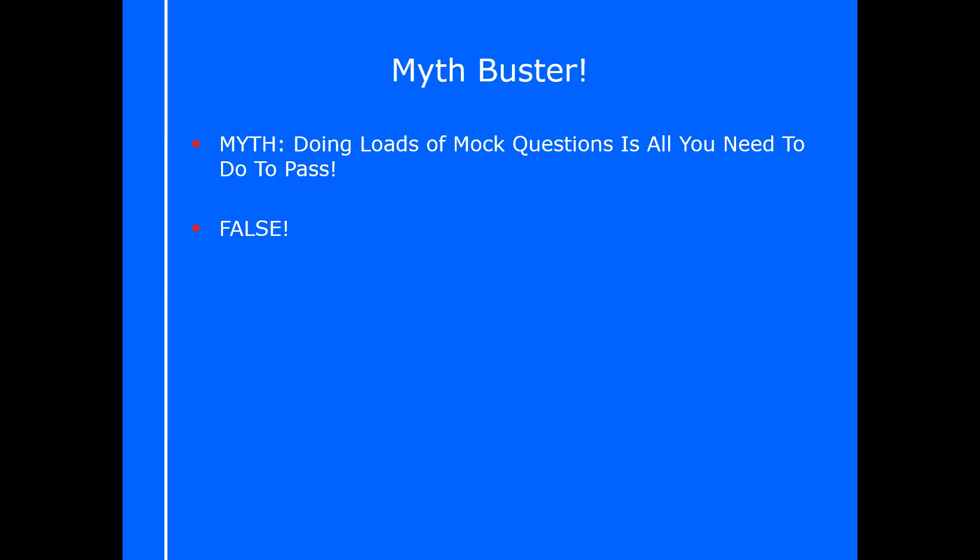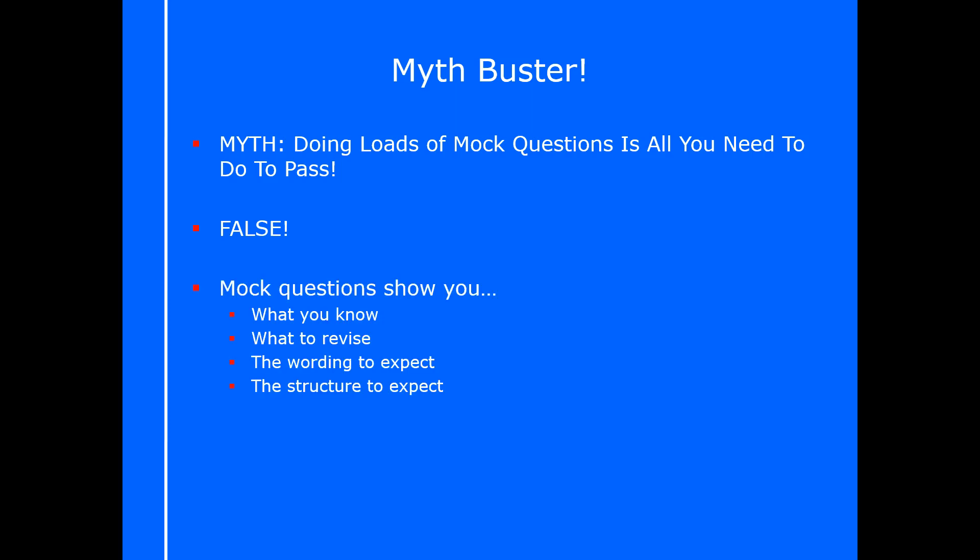Although mock questions are fantastic and they will show you what you know and what you don't know, they'll show you the areas that you need to revise and they'll help you with the wording of what to expect on exam day as well as the structure. They're really, really valuable, and that's why with this video you'll find 88 mock questions you can download. It will show you more about how you need to revise and the types of wording you need to be prepared for.